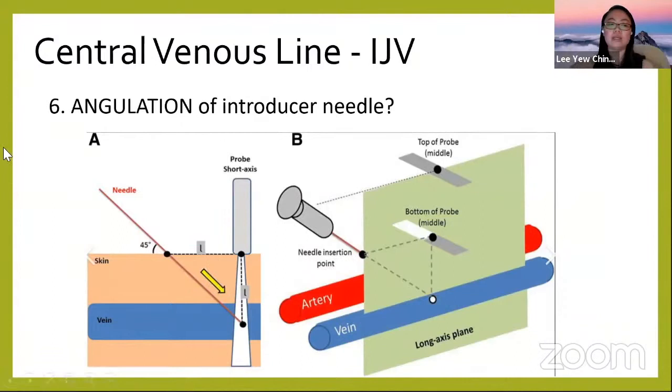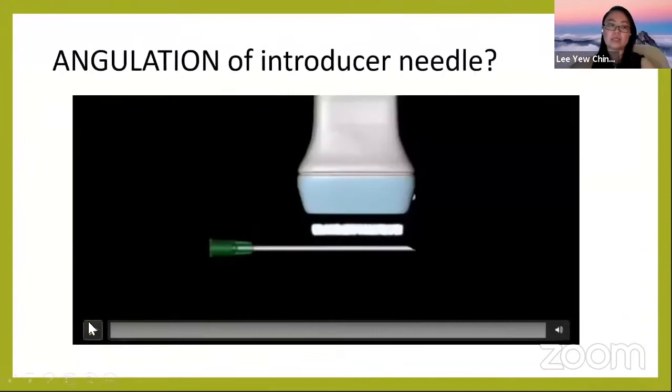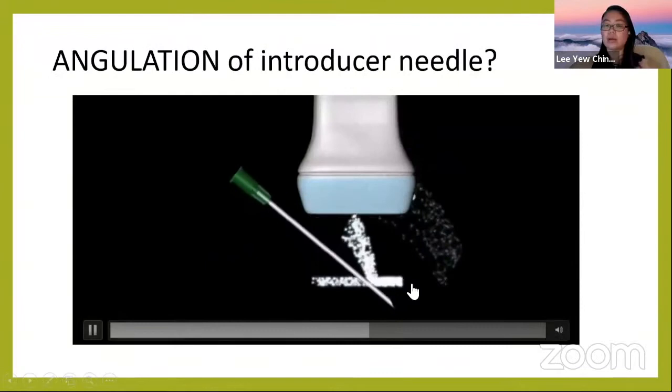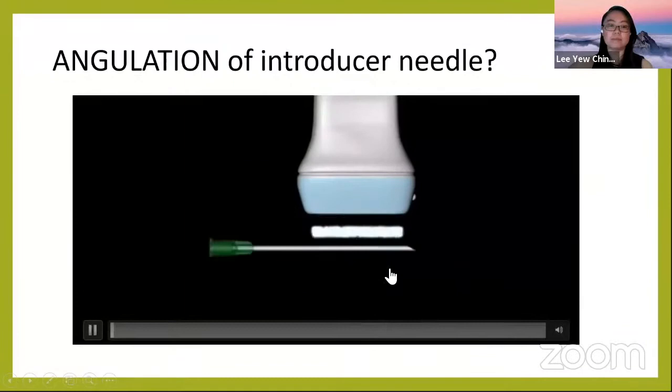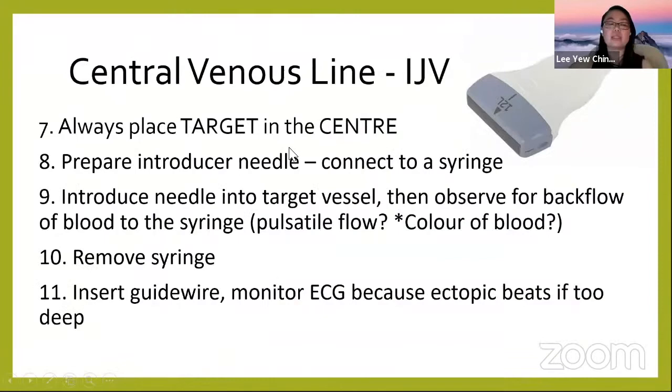Angulation is important. You cannot insert at 10 degrees if the vessel is deep — you will not hit it. If your vessel is about 5 cm deep, a 15-degree angle will not reach it. You would probably angulate at 45 to 60 degrees. The deeper the vessel, the more you need to angulate your needle to reach it.